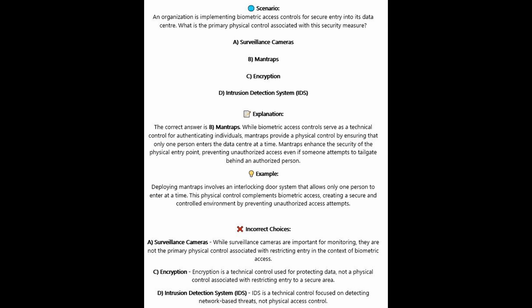The correct answer is B, man traps. While biometric access controls serve as a technical control for authenticating individuals, man traps provide a physical control by ensuring that only one person enters the data center at a time. Man traps enhance the security of physical entry points, preventing unauthorized access even if someone attempts to tailgate behind an authorized person. Deploying man traps involves an interlocking door system, complementing biometric access and creating a secure, controlled environment.